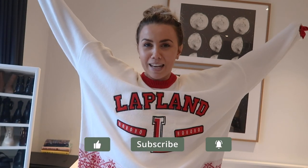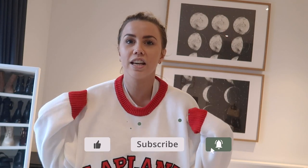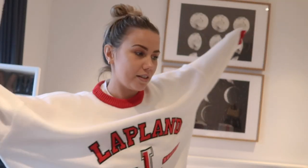Good morning guys, welcome back to another day of vlogmas! I'm wearing my Lapland jumper — I'll leave it linked, but pre-warning: I had to get it a few sizes too big because there were no sizes left. I really really wanted it, so I'll leave it linked, but it'll probably be out of stock.